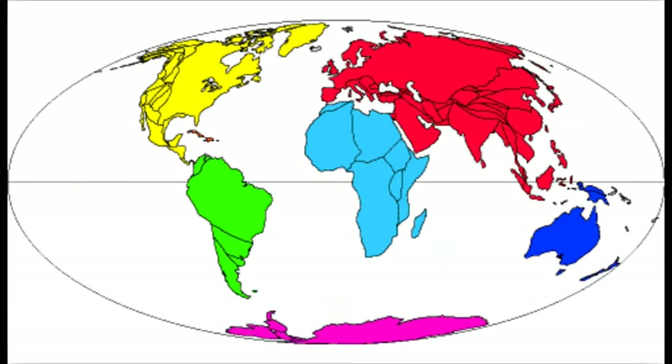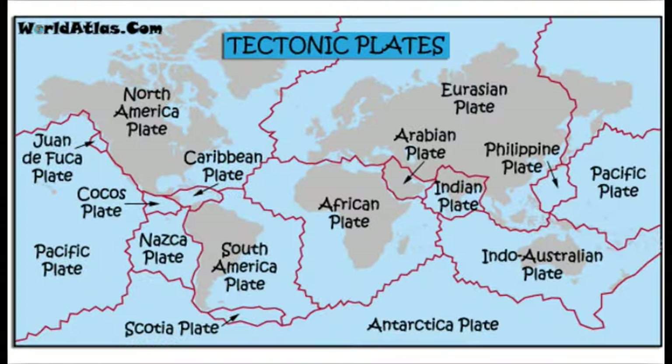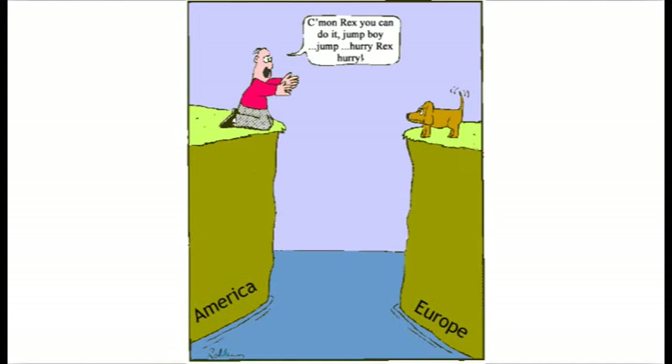In the middle of the Atlantic Ocean, you can see the Mid-Atlantic Ridge. This is where the North American and Eurasian plates meet, and this is where they are being moved apart. Here, a new ocean crust is formed, which pushes the Americas and Europe about one inch farther apart every year.